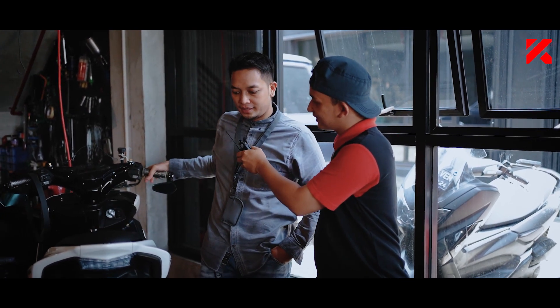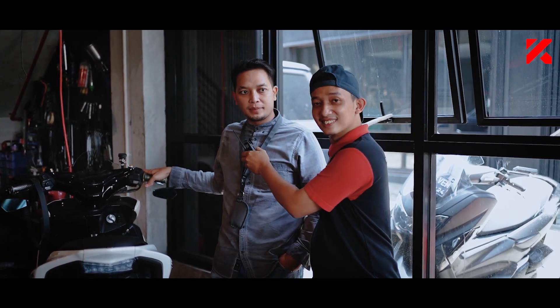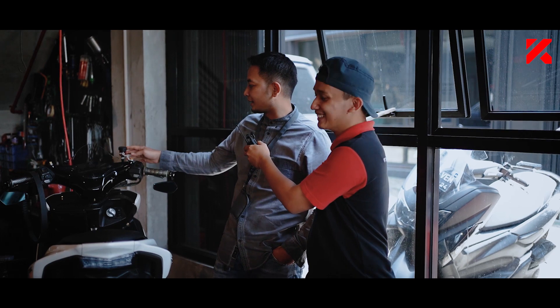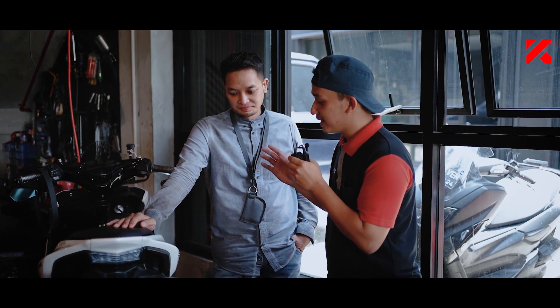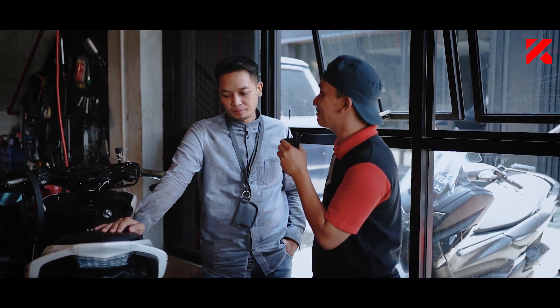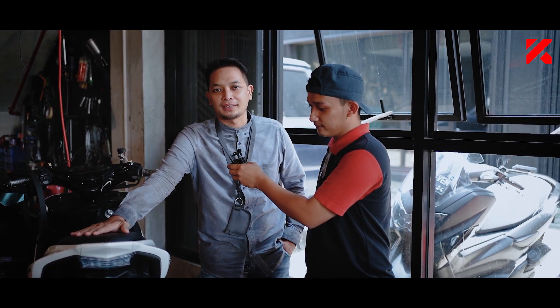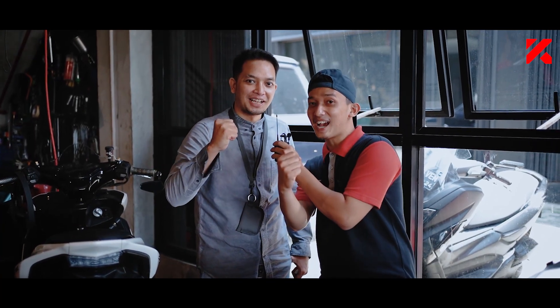Kalau master rem, lebih enaknya apa? Pengereman lebih pakem, lebih empuk juga, dan enak aja. Looksnya juga, ada master remnya, daripada yang orinya. Berarti perubahan dari yang original ke sekarang di-upgrade menggunakan master rem dari KTC Kitako lebih meningkat ya. Performanya lebih enak. Cocok lah buat yang senang variasi. KTC bagus lah. Terima kasih review singkatnya. KTC Kitako semakin terasa bedanya.